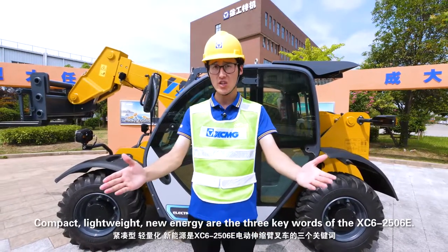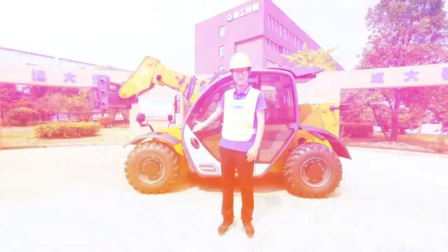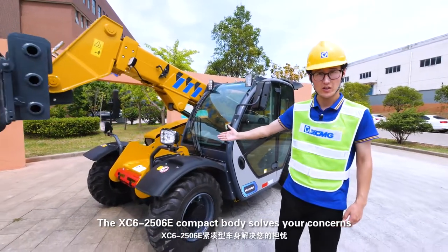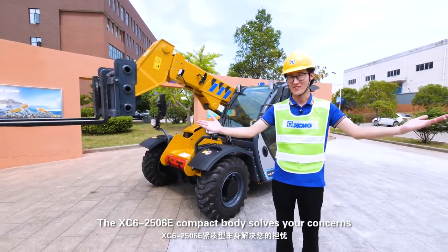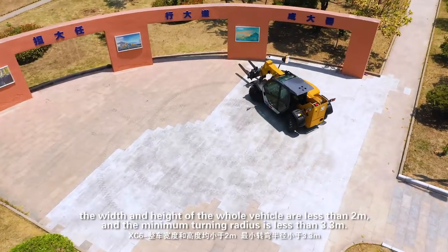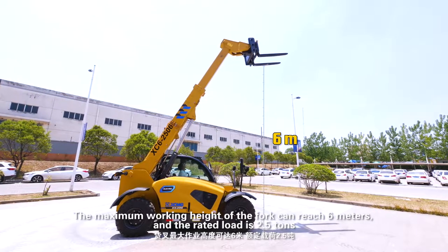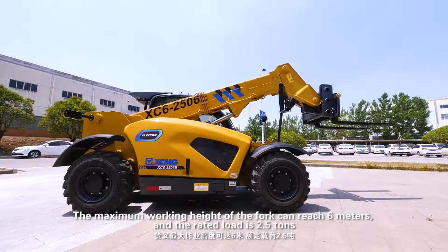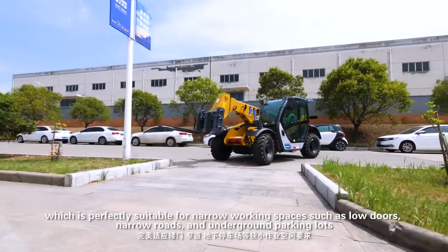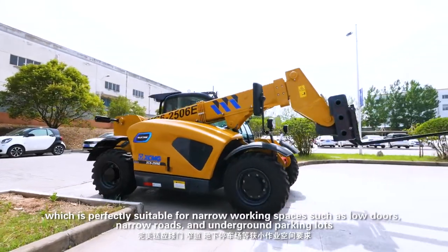Compact, lightweight, and new energy are the three keywords of the XC62506E. Worried about working in too little space? The XC62506E's compact body solves your concerns. The width and height of the whole vehicle are less than 2 meters, and the minimum turning radius is less than 3.3 meters. The maximum working height of the fork can reach 6 meters and the rated load is 2.5 tons, making it perfectly suitable for narrow working spaces such as low doors, narrow roads, and underground parking lots.